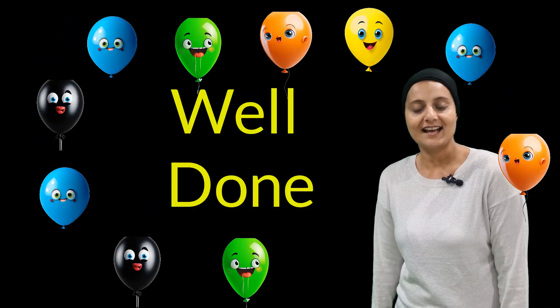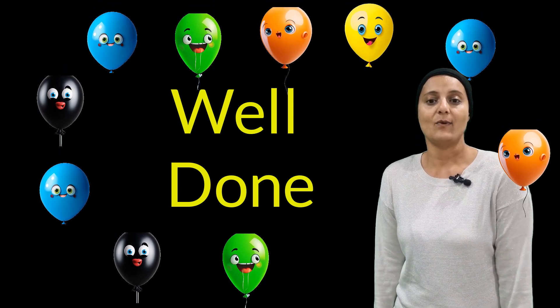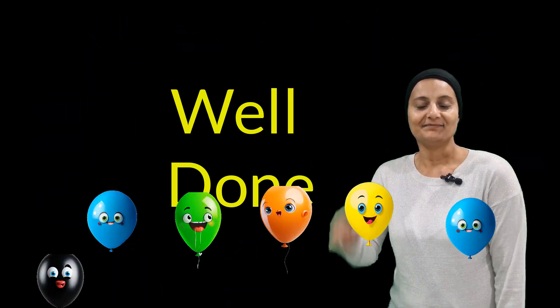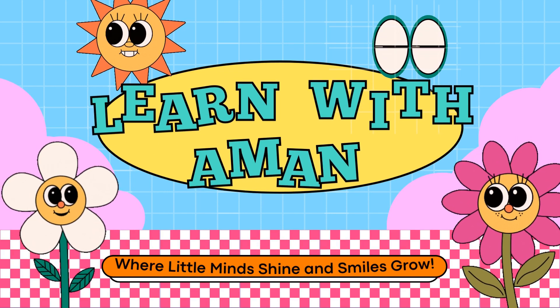Well done everyone, you did it! Next time we are going to learn about the names of these vegetables and fruits. See you next time!